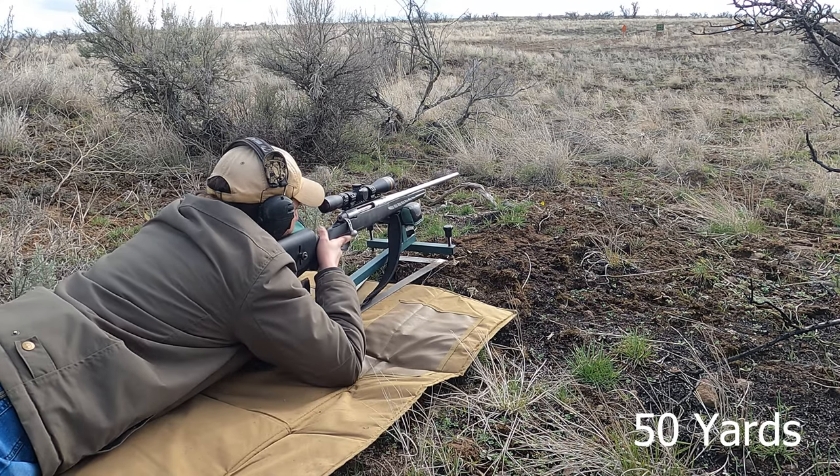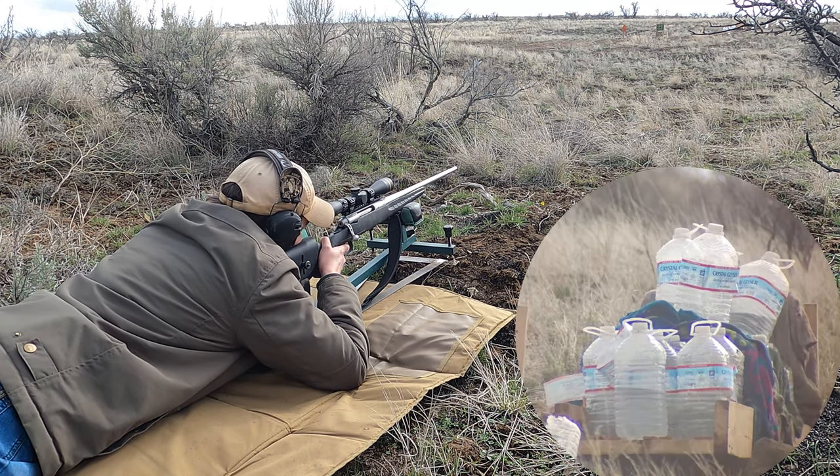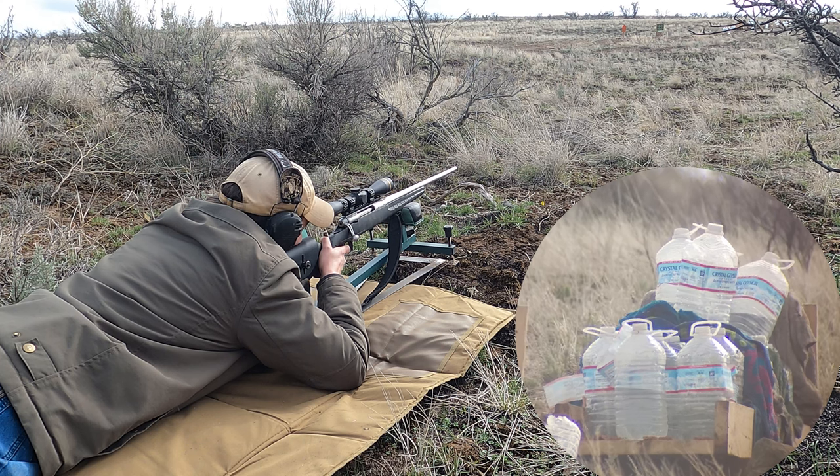All right, don't miss. I'll try not to. We're at 600 right now? I hope you're not adjusted for six. We'll find out.